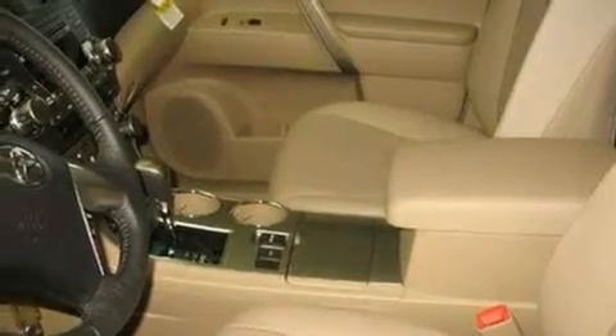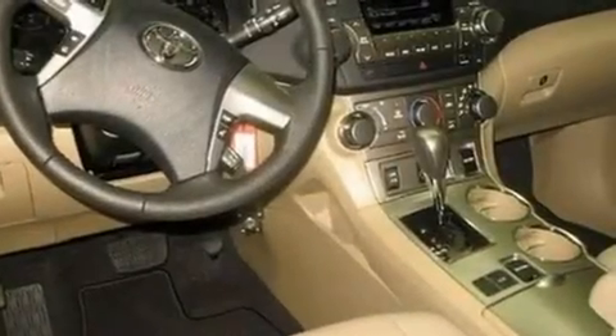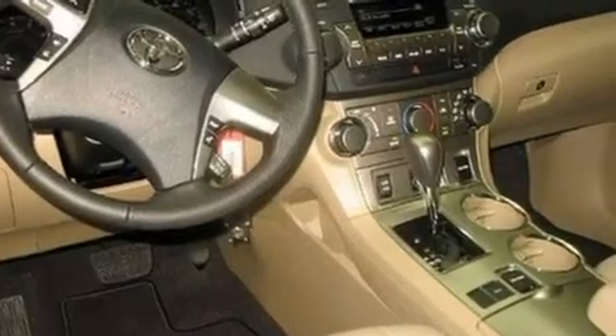Its top features include air conditioning, cruise control, a rear window defroster, stylish 17-inch alloy wheels, fog lamps, traction control, an anti-lock braking system, side impact airbags, and a keyless entry system.